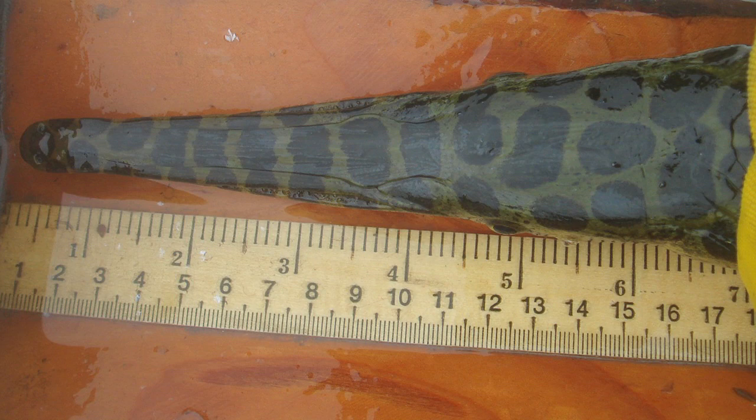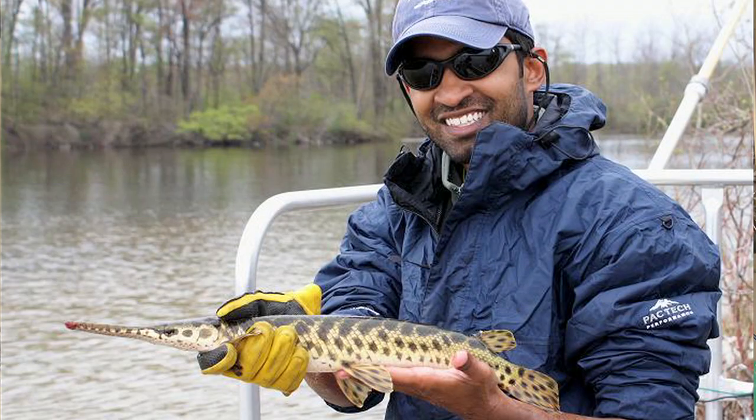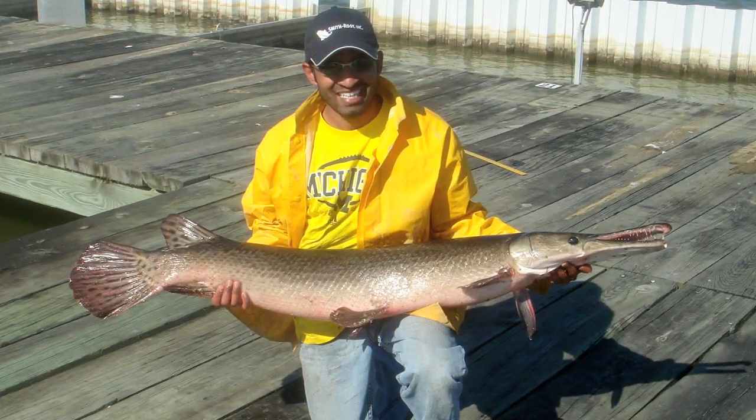Personally, I've just been interested in these fish since I was little. I saw this article about this fish that looked like an alligator with these long jaws and a lot of teeth in them, and so I was like, wow, these fish are really cool.